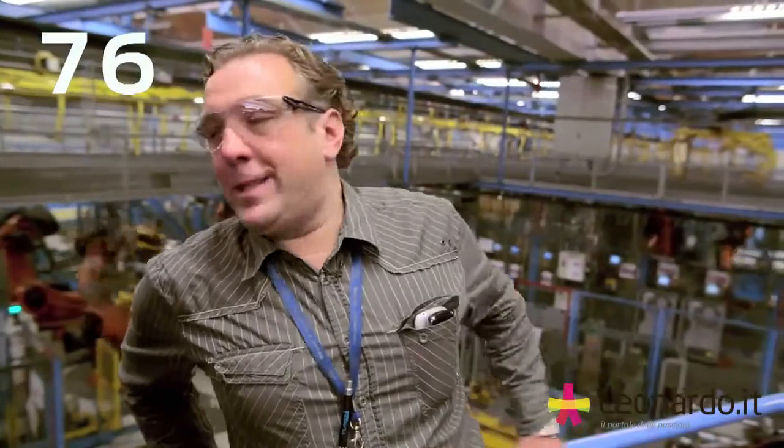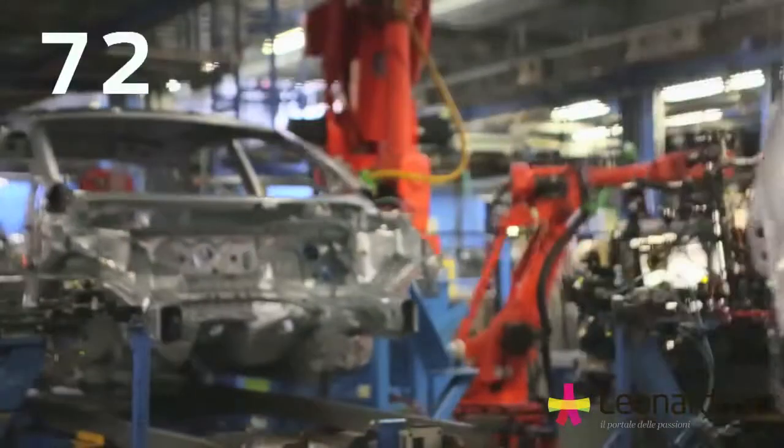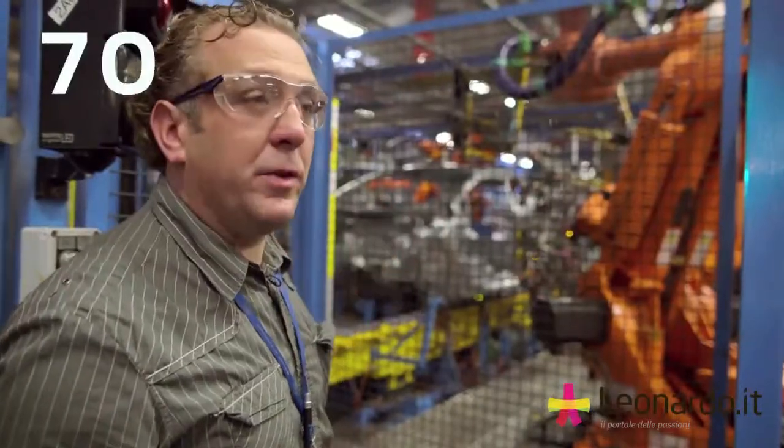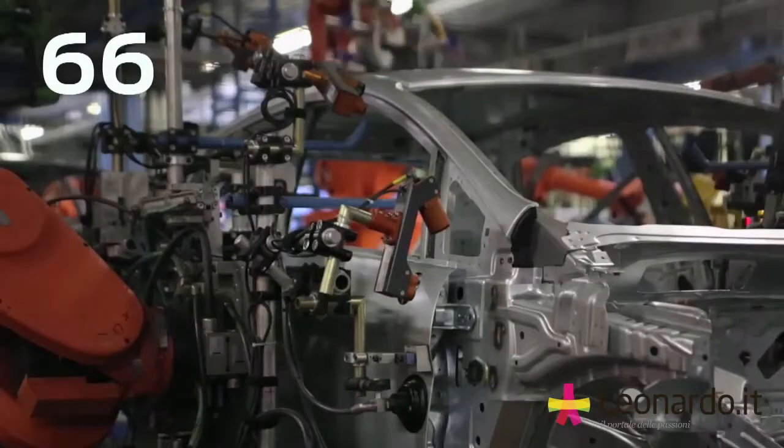This is the point where the Fiesta production starts from a body shop point of view. In this station, the robot will put the door onto the vehicle, and it is looking with laser lines to get the best fit of the door to the vehicle.